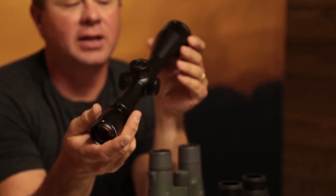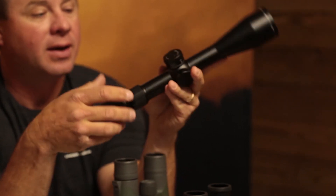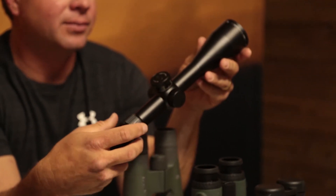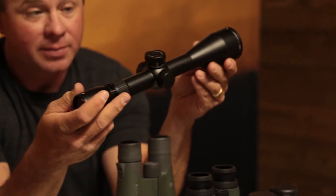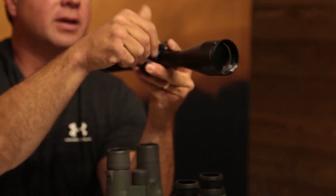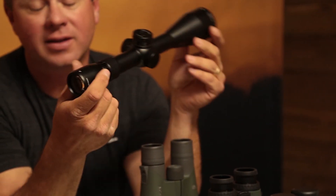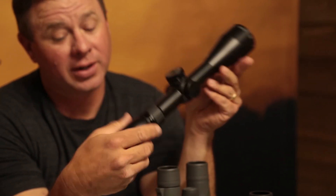We've got a ton of selection on rifle scopes too. We sell a lot in Swarovski, Vortex, and Zeiss. This is the new Razer HD LHT model — this one's actually in mills so you can dial. It's state of the art, brand new model that just came out. We've got a lot of these in stock and we're blowing these out.